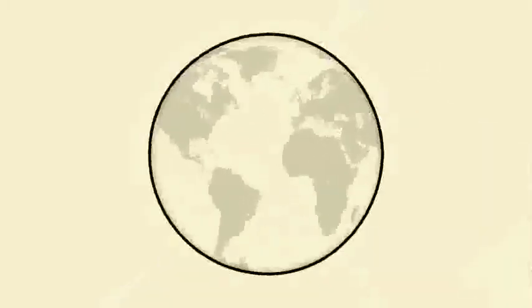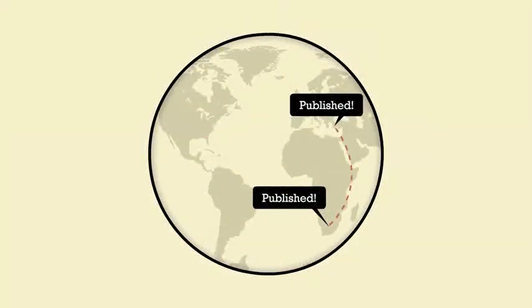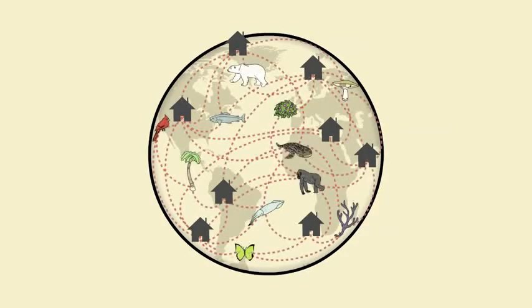So join the challenge! Compete to discover something new, gain points for your findings, get published in the BOLD database, become a citizen scientist, and most importantly, help all of us better understand our place alongside our neighbors in the web of life on Earth.